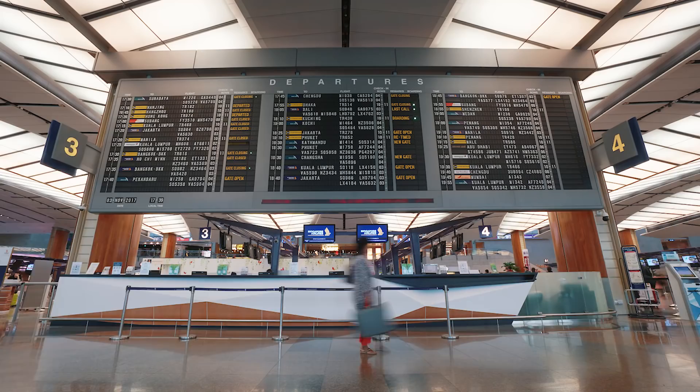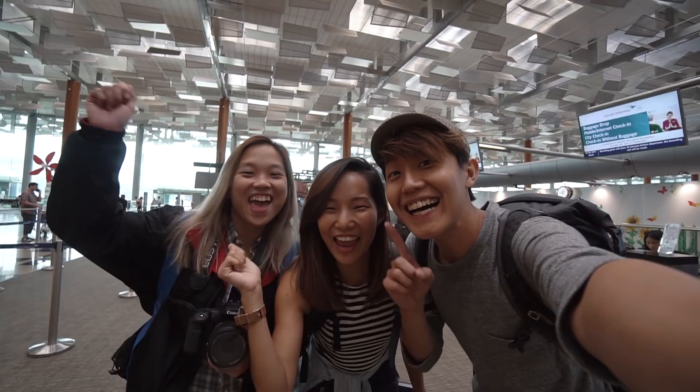Changi Airport sent a travel intern on yet another adventure to Indonesia, but this time we are going to Medan! Here's how we explore this hidden gem.